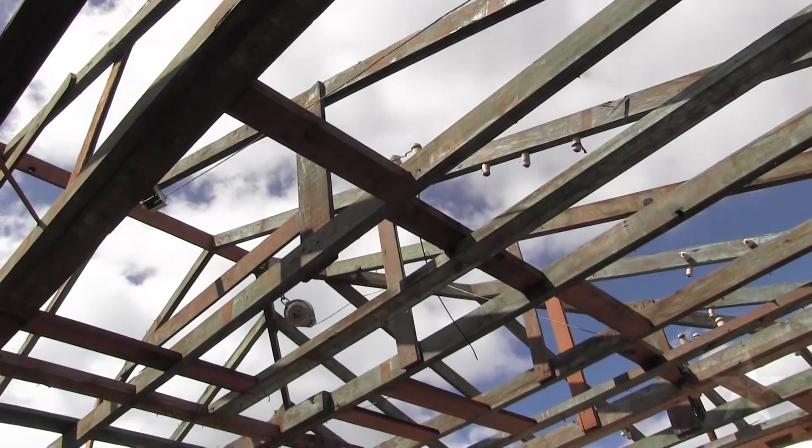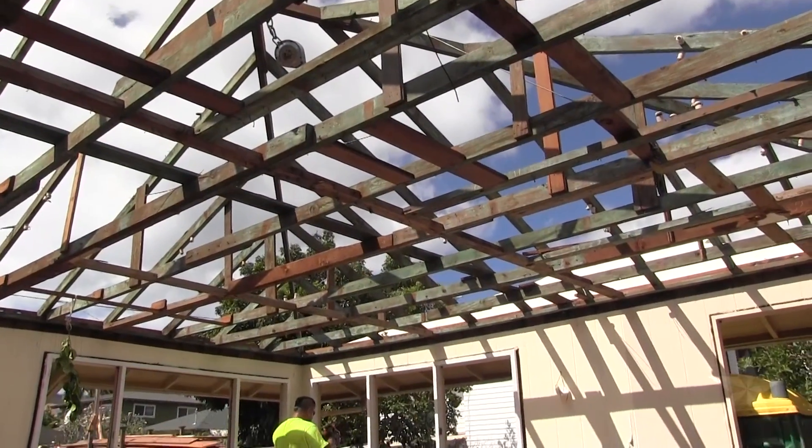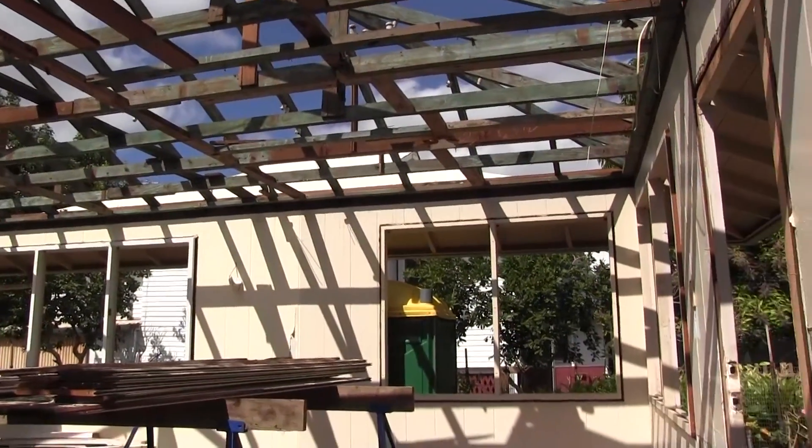One of the things we see a lot is folks that have sentimental houses — like their dad grew up in the house and their grandfather built it — so they're in a position where demolishing the house just wouldn't be right.